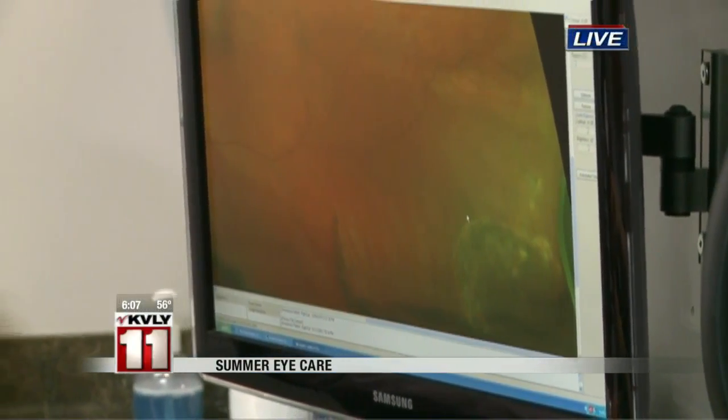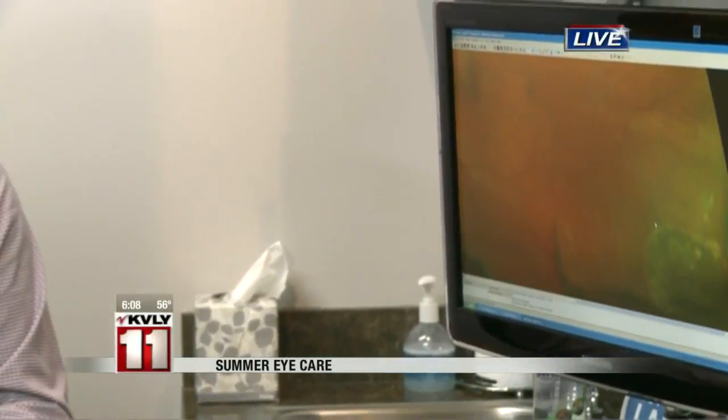We have some great surgeons in Fargo that we can refer these things to. And we talked about how important it is for your kids, especially before school even starts. You don't want to get them into school and then have them tell you that they have eye troubles.